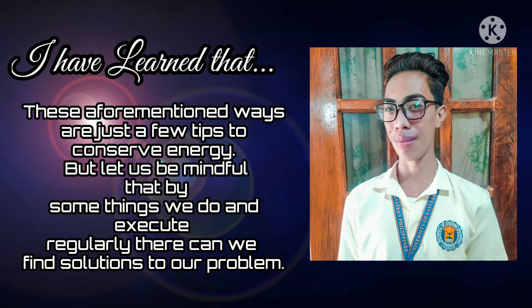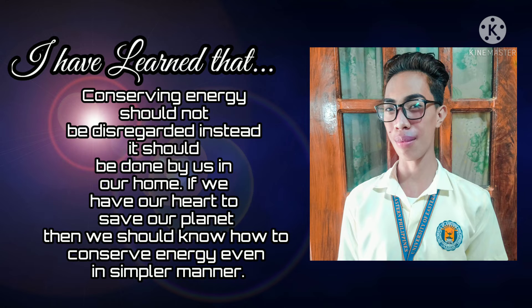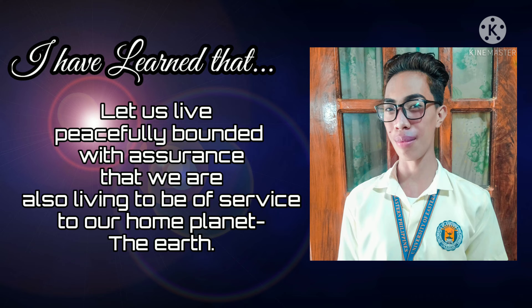But let us be mindful that by the things we do and execute regularly, there we can find solutions to our problems. Conserving energy should not be disregarded. Instead, it should be done by us in our home. If we have the heart to save our planet, then we should know how to conserve energy even in a simpler manner. Let us live peacefully with the assurance that we are also living to be of service to our home planet, the Earth.